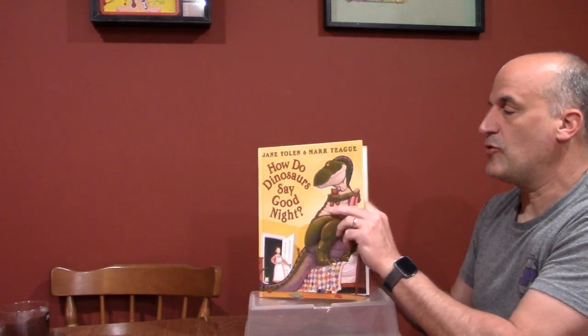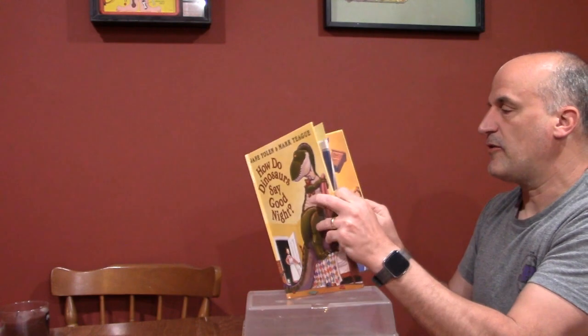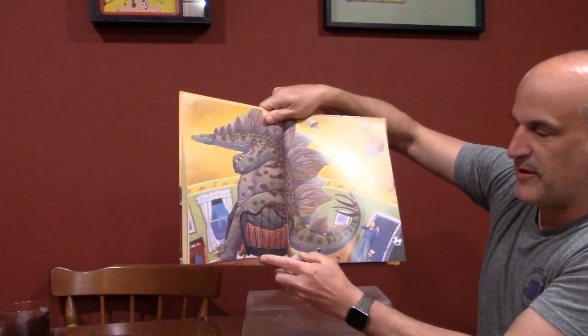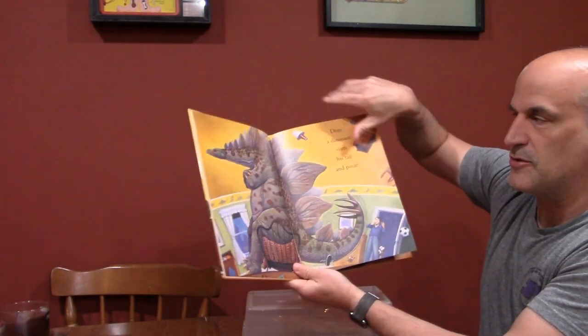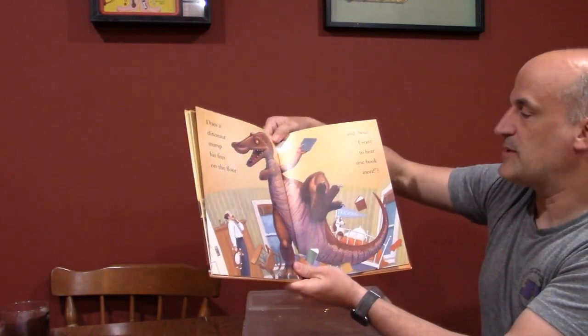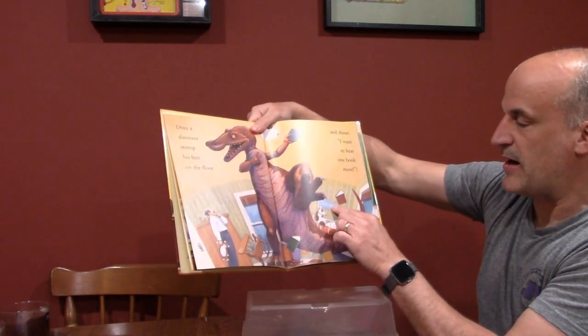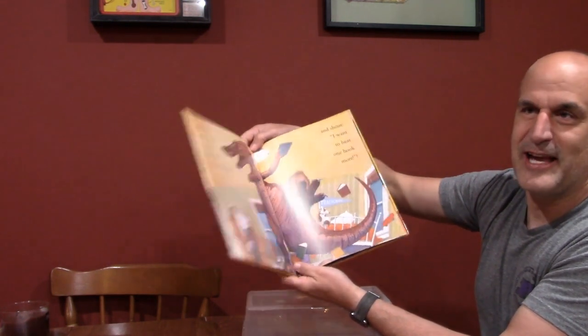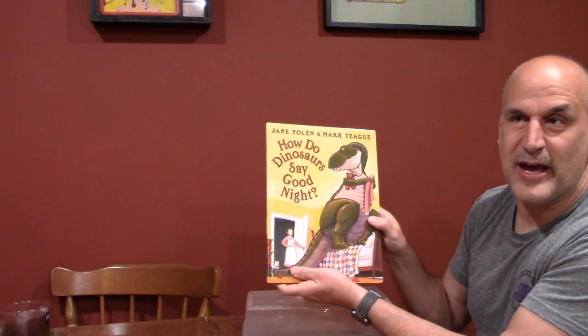The last series is 'How Do Dinosaurs Say Good Night?' I really like this book — the illustrations are cool and you learn about the dinosaurs themselves. When you go to a page and read 'does the dinosaur slam his tail and pout,' it tells you the name of the dinosaur, like this is a Stegosaurus. 'Does the dinosaur stomp his feet and shout I want to hear one book more?' — this is a Triceratops. You learn about dinosaurs but also get the message that dinosaurs don't act a certain way, and neither should we.